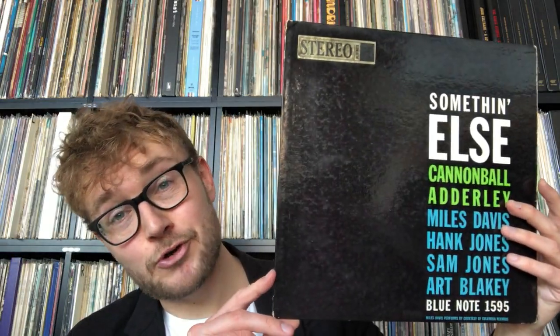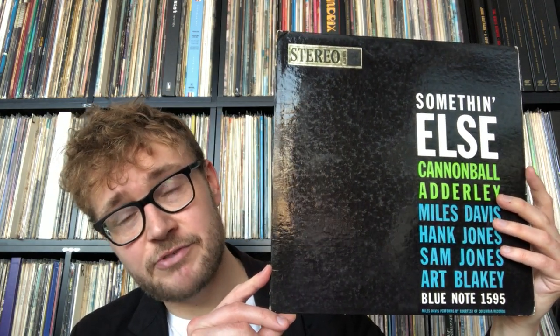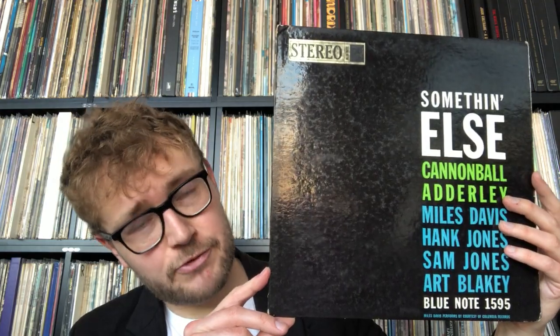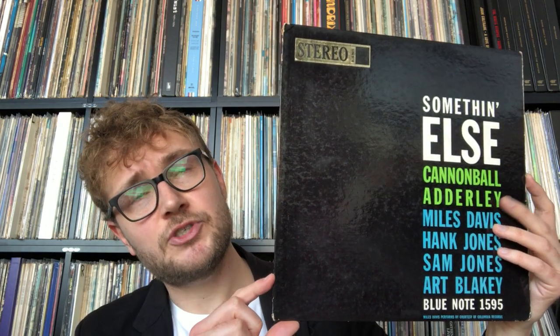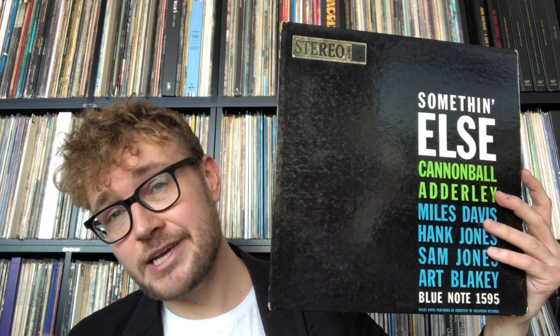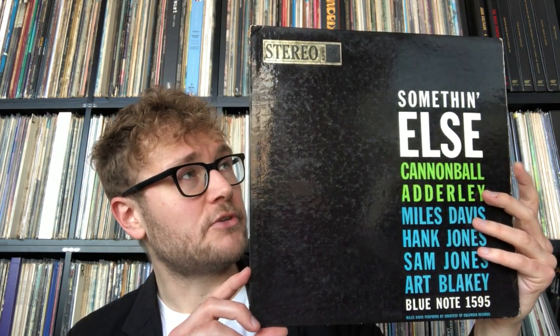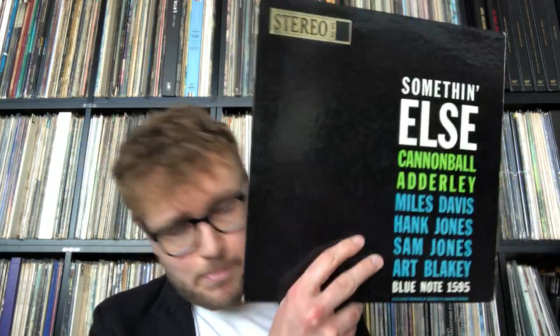The other thing I have here is something I was lucky enough to find in Bordeaux last year: the first stereo pressing of this album from 1959. They released the mono version in 1958 but Blue Note jumped on stereo releasing a year later in 1959, and this was one of their big titles they wanted to release in stereo. Also original Rudi van Gelder stampers — the man did the mixing and the mastering.